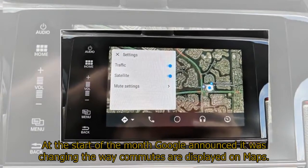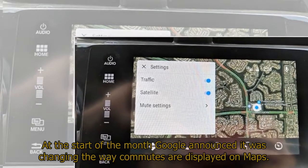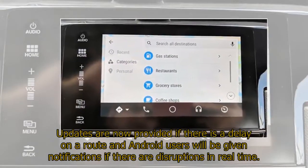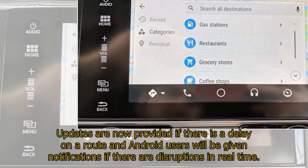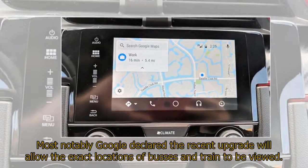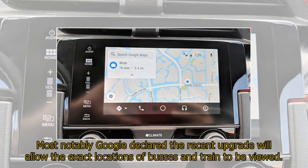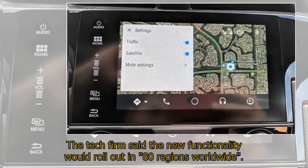At the start of the month, Google announced it was changing the way commutes are displayed on Maps. Updates are now provided if there is a delay on a route, and Android users will be given notifications if there are disruptions in real time. Most notably, Google declared the recent upgrade will allow the exact locations of buses and trains to be viewed. The tech firm said the new functionality would roll out in 80 regions worldwide.